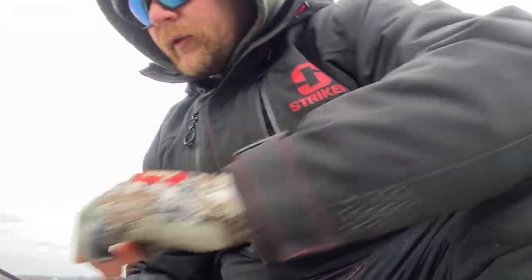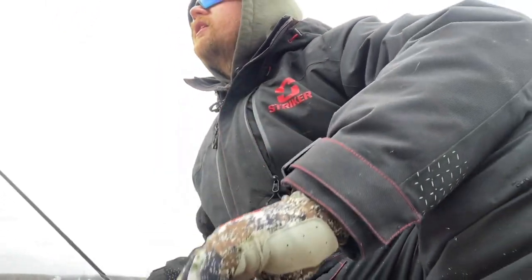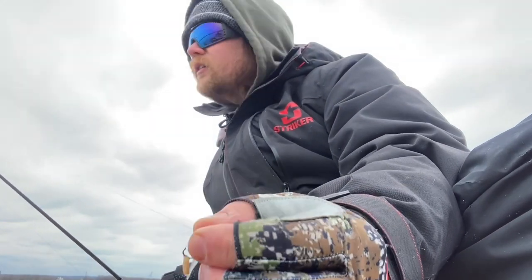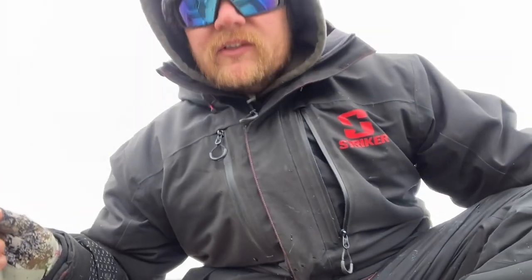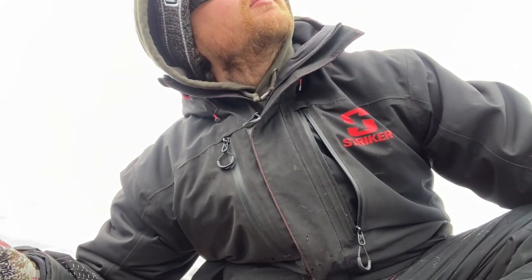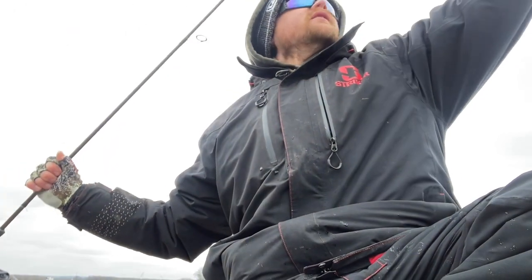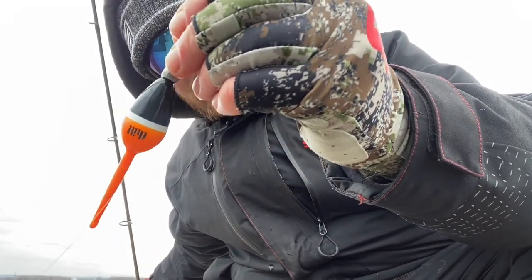I'm gonna throw him back. We've got about a four-pound fluorocarbon leader underneath a bobber. Most of the big ones bite super, super light so your bobber just kind of leans one way. Sometimes you can't even tell. That's the style bobber I'm using.